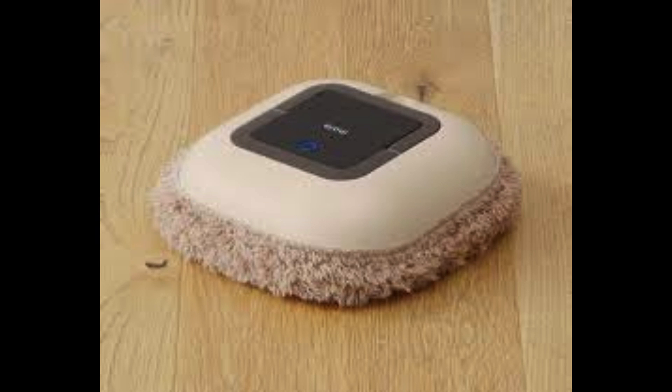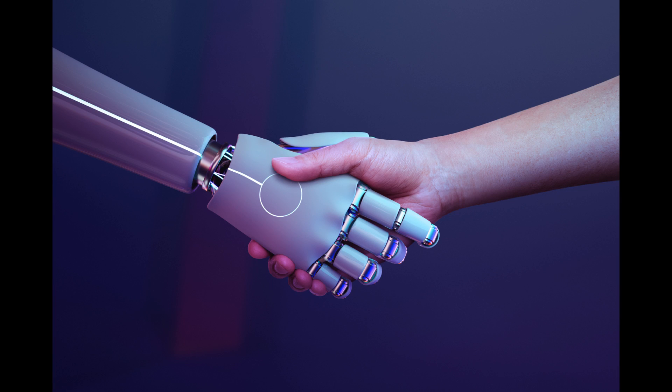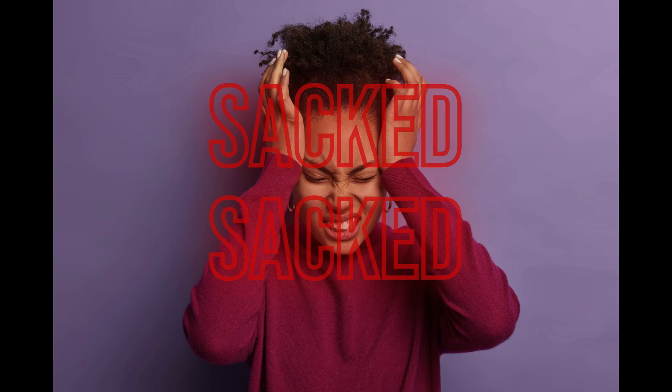One concern is job displacement. As more companies adopt robot mops and other forms of automation, there is a risk that human workers may be replaced.